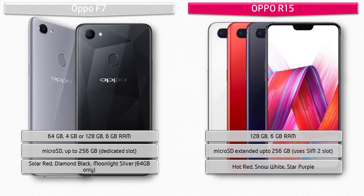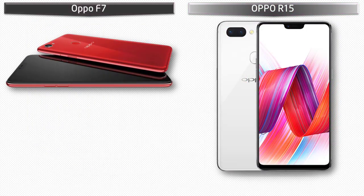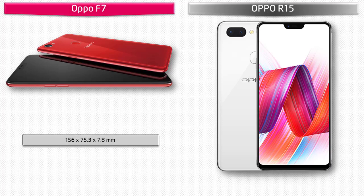As for colors, the Oppo F7 is produced in Solar Red, Diamond Black, and Moonlight Silver. The Oppo R15 is available in Hot Red, Snow White, and Star Purple colors.